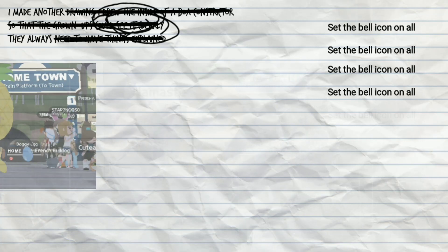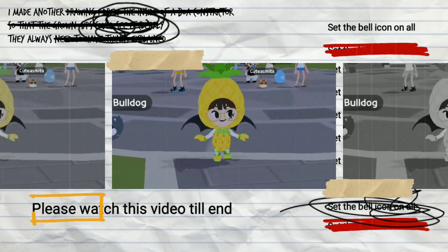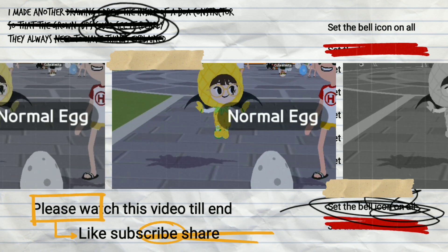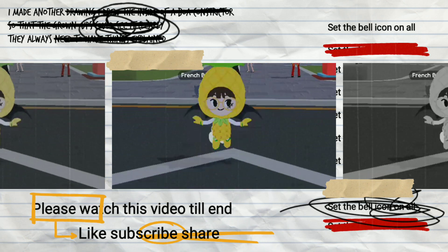Hello friends, welcome to my channel. Please watch this video till the end, and before going ahead, please give a like to this video. Please subscribe to my channel and do set the bell icon on all.